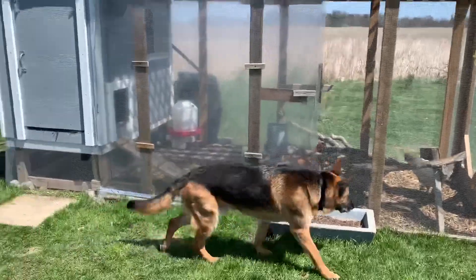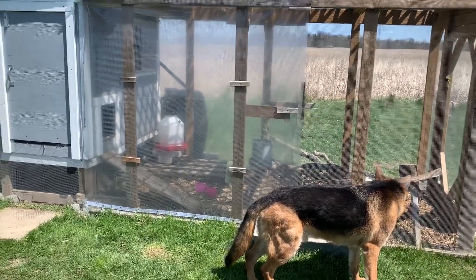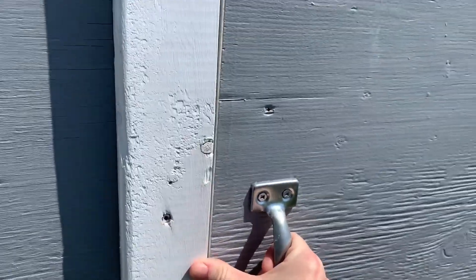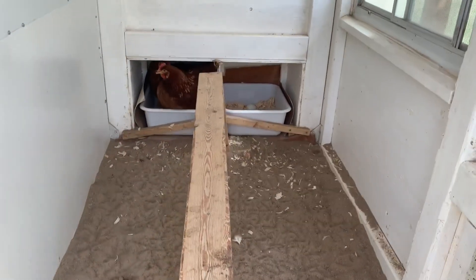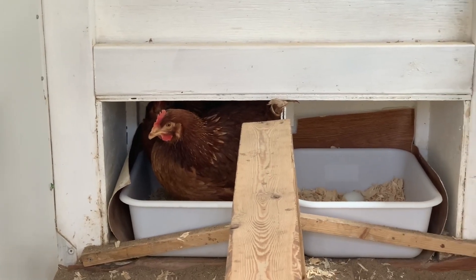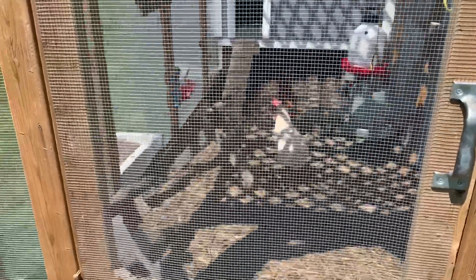Over at our hen house here, which we affectionately call Central Peck, we have some new egg layers — a few ladies that are just trying to settle in. You may have seen that we sadly lost our original girls recently, and now we welcome these new beauties. Hopefully they settle in soon. We're just trying to make them feel welcome and comfortable and look forward to when they're all settled in with us.